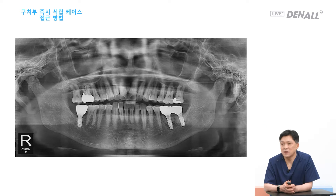I talked about implant placement immediately after extraction for periodontal reasons. I believe if you follow the procedure that I have described, you will be able to do the immediate placement successfully.